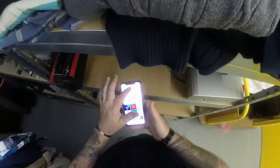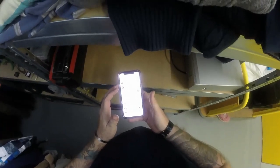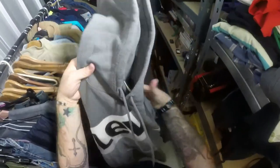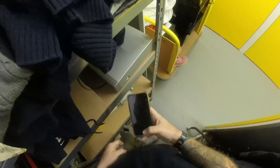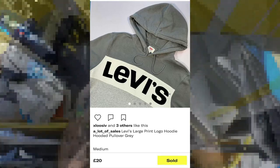Now we've got Depop sales. It's a Levi's hoodie that came in my vault haul - sold for £20 with free delivery.